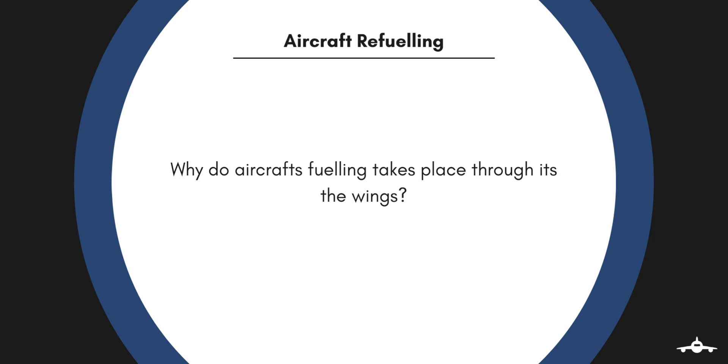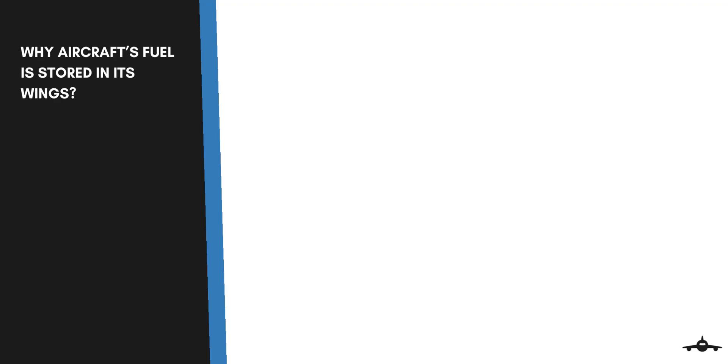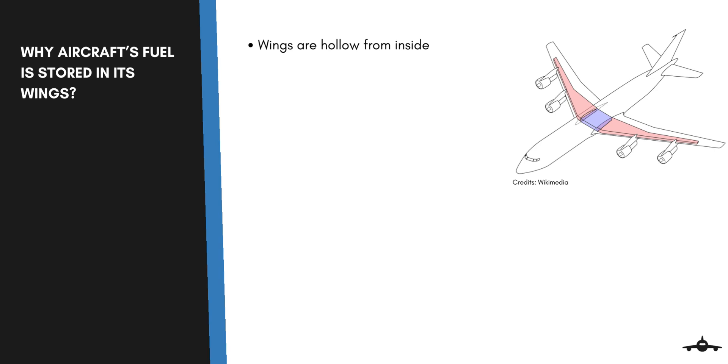An important question arises: why does aircraft fueling take place through its wings? It is because aircraft store their fuel in the wings. Wings are hollow from the inside, and hollow wings may vibrate during flight. The wing design is very suitable for exploiting the available space, so manufacturers make use of this space.